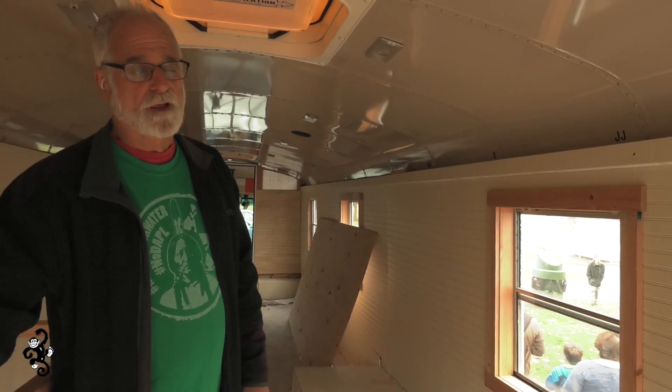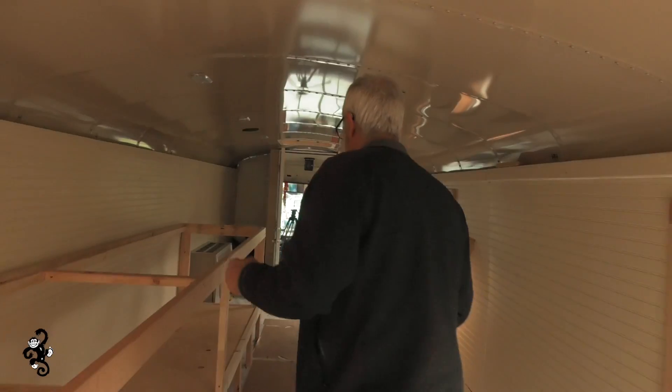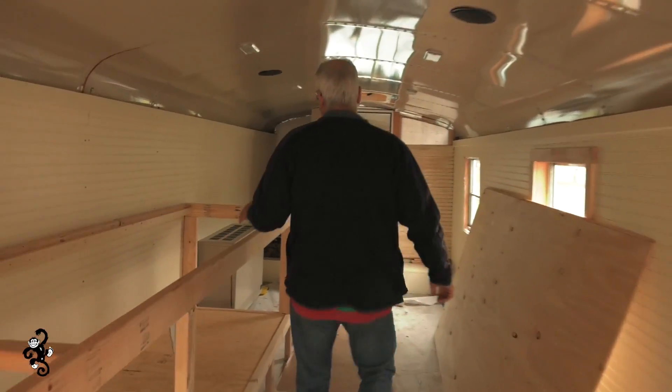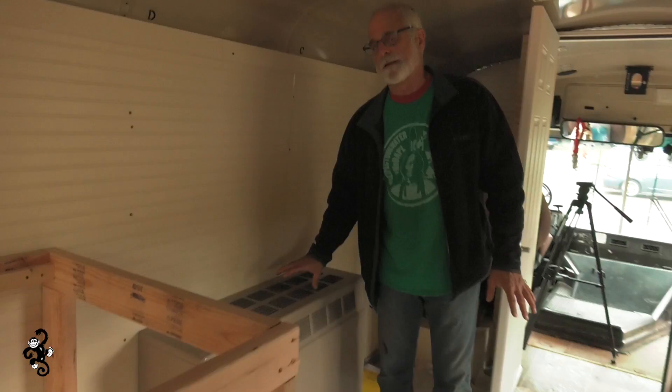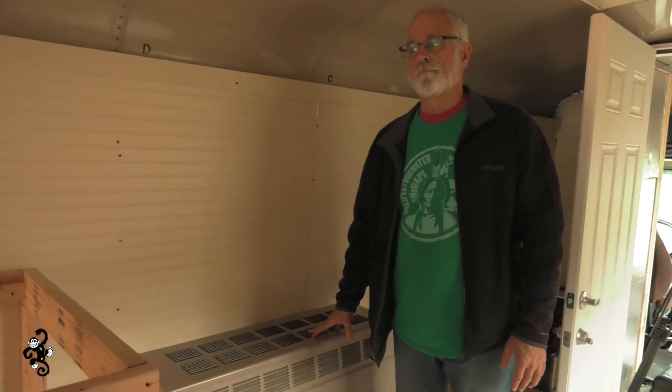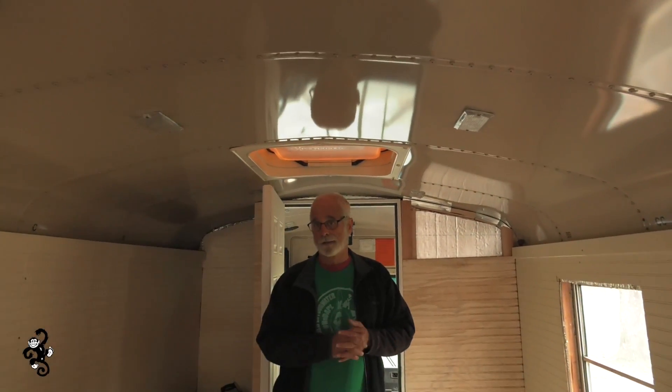That will give us as much as another five sleeping positions for a total of 11. We've got a 35,000 BTU direct vent gas heater — propane, LP gas. Ceiling lights were the old incandescent type of bulbs; they've been replaced with LEDs.